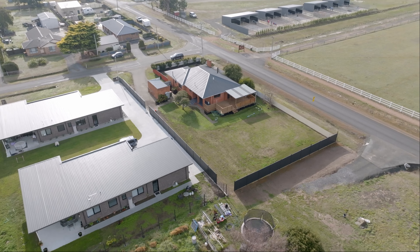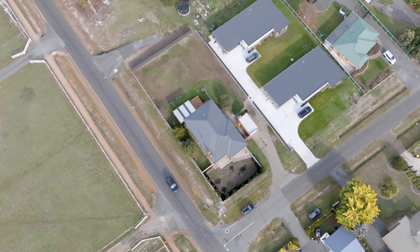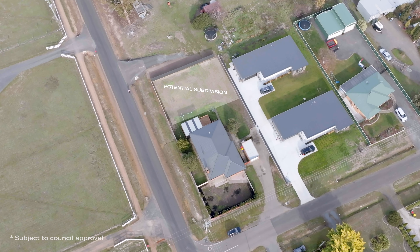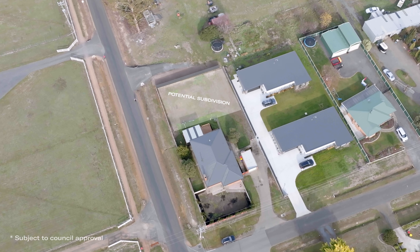The home we're showing you today has incredible potential. If you have an eye to the future, you could potentially develop the back block and have a Charlies Lane address, or it could be potential for a strata development as well.